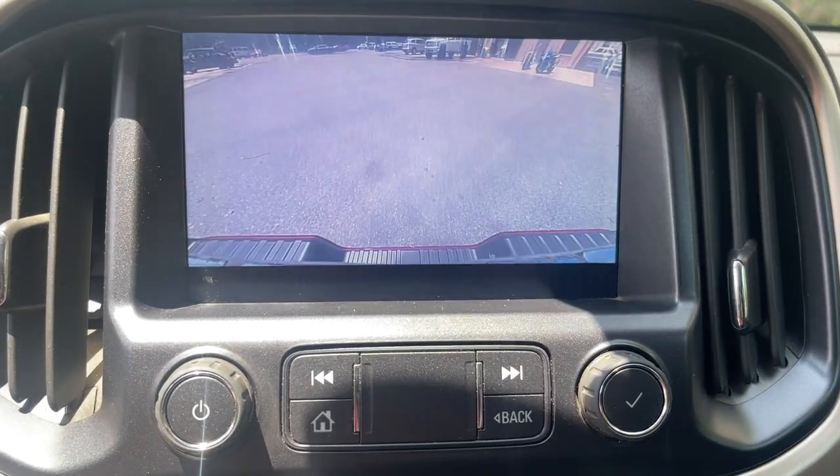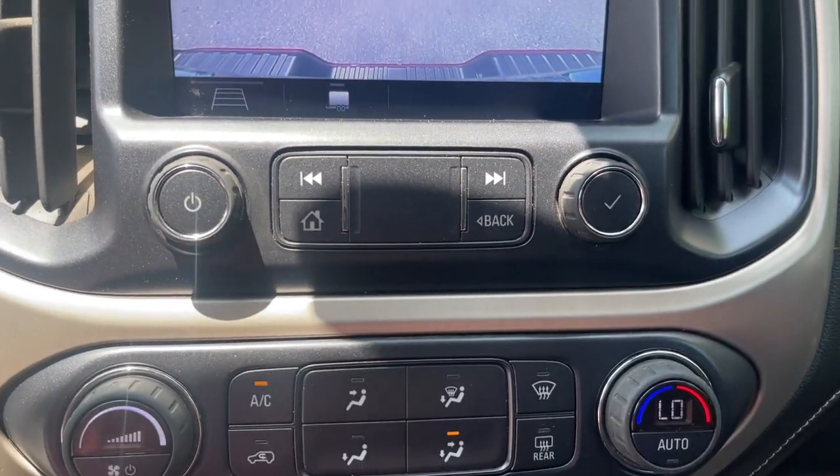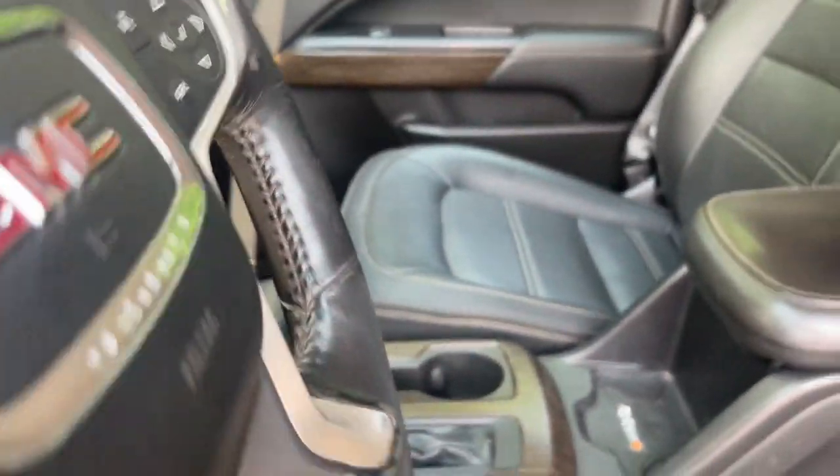Feel confident and relaxed wherever the road takes you in this capable Canyon. Treat yourself to a test drive today — our staff will toss you the keys and give you an outstanding customer experience.